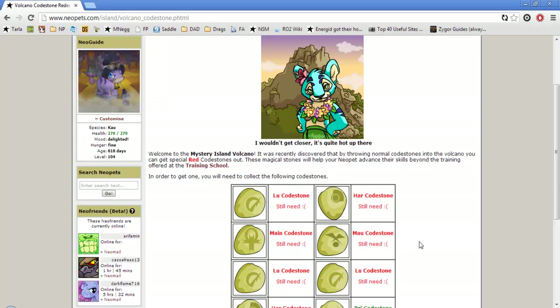That's your Neopets Quickie for Battledome training. If you have any questions, feel free to leave a comment or send me a Neomail to MrNeoguide. Have a nice day. Ciao.